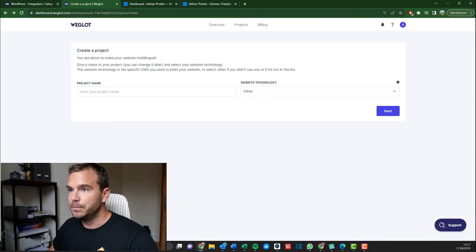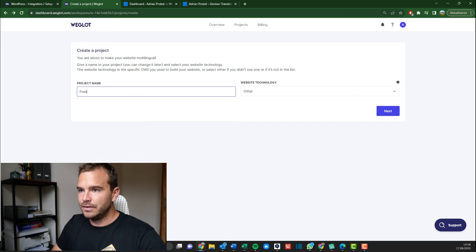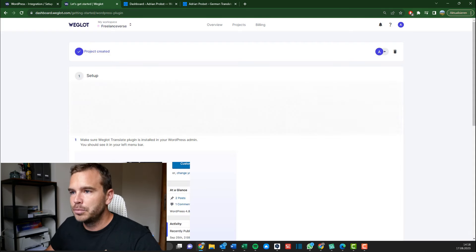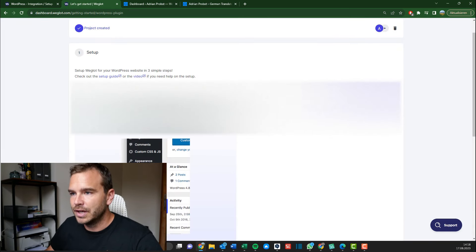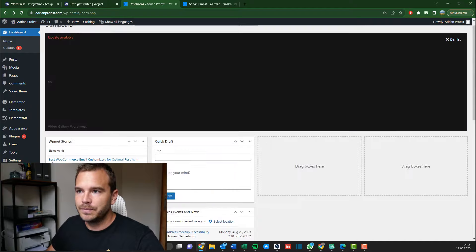I logged in and got the advanced plan from the company to try out. So first of all, what you need to do is create a project. Let's do the Freelanceverse as the project name. Website technology is WordPress. Project created. This API key I will need — I've seen that in the setup already. So what we do is go to the WordPress dashboard.